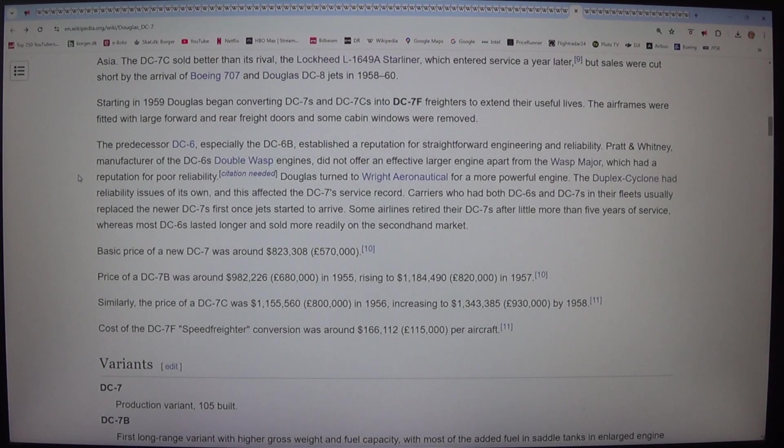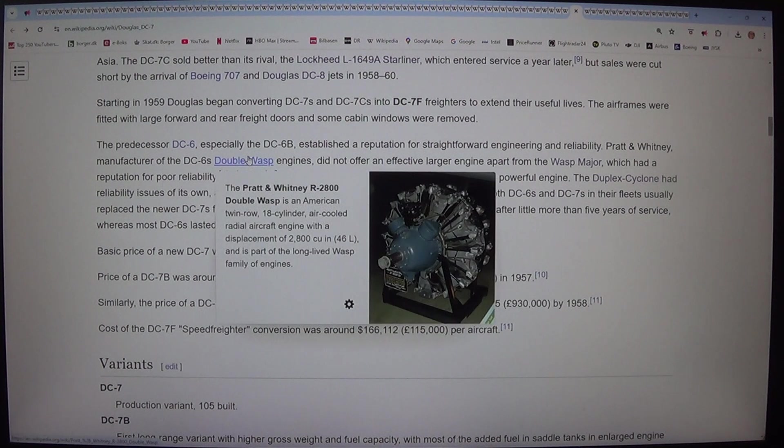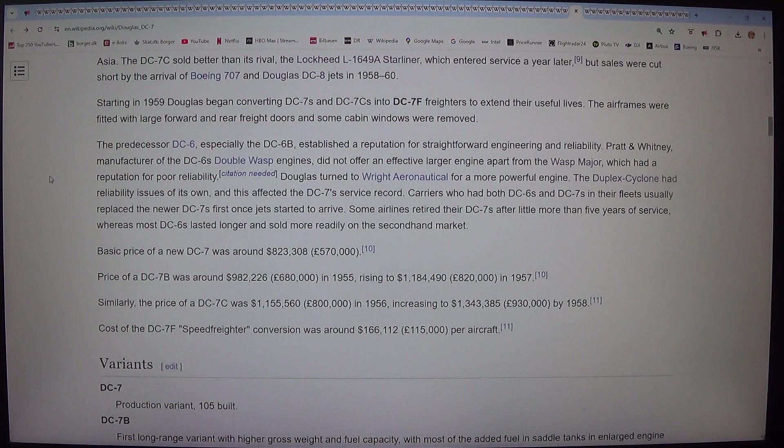Starting in 1959, Douglas began converting DC-7s and DC-7Cs into DC-7F freighters to extend their useful lives. The airframes were fitted with large forward and rear freight doors and some cabin windows were removed. The predecessor DC-6, especially the DC-6B, established a reputation for straightforward engineering and reliability. Pratt & Whitney, manufacturer of the DC-6's Double Wasp engines, did not offer an effective larger engine apart from the Wasp Major, which had a reputation for poor reliability. Douglas turned to Wright Aeronautical for a more powerful engine. The Duplex Cyclone had reliability issues of its own, and this affected the DC-7's service record. Carriers who had both DC-6s and DC-7s in their fleets usually replaced the newer DC-7s first once jets started to arrive. Some airlines retired their DC-7s after little more than five years of service, whereas most DC-6s lasted longer and sold more readily on the second-hand market.